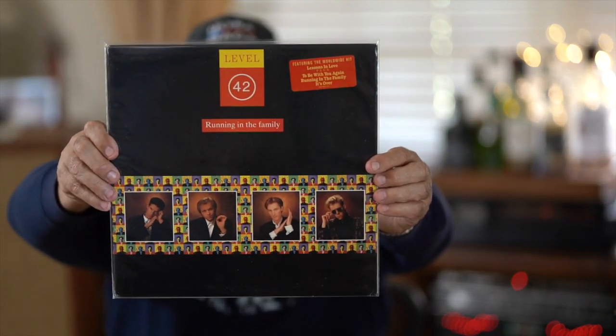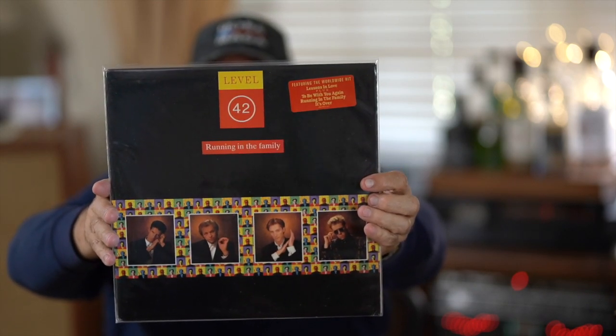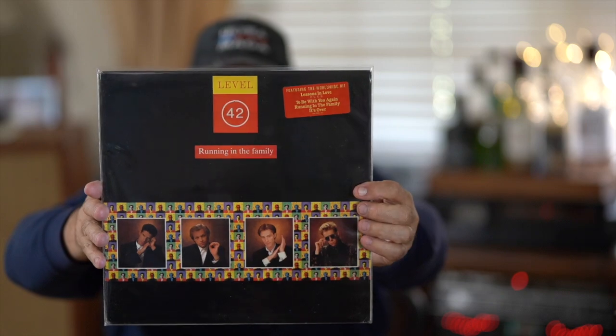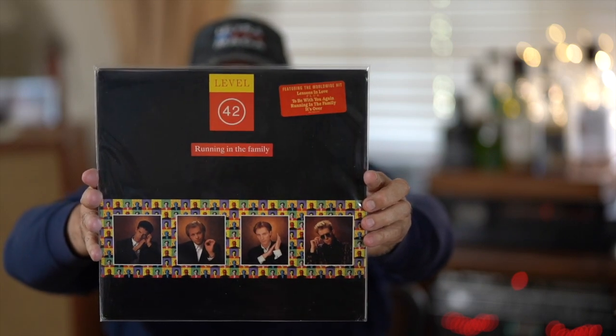I love this bass player Mark King - the way he plays is very jazz, very progressive jazz. There's nothing pop about this group even though they had some pop hits. If you really want to hear them, go on YouTube and watch some of their live playing videos - it's incredible. Level 42 is on a totally different level. I certainly wouldn't call it pop, even though they've charted some hits.